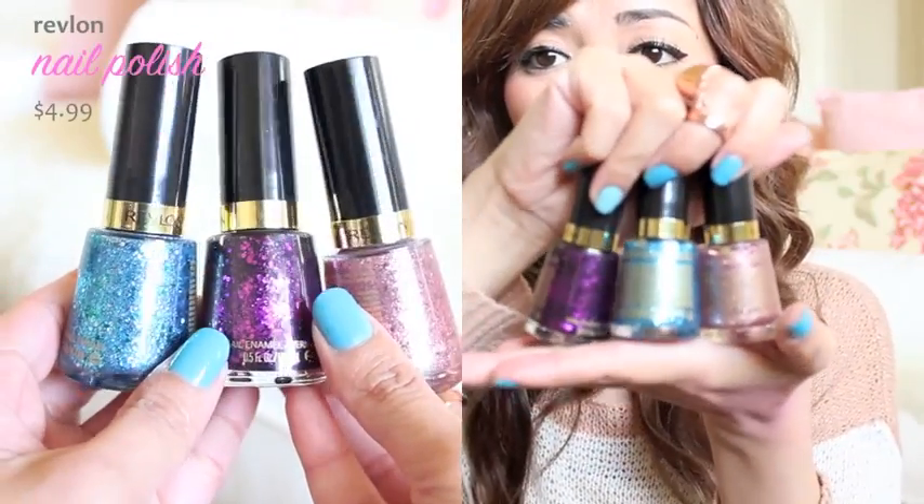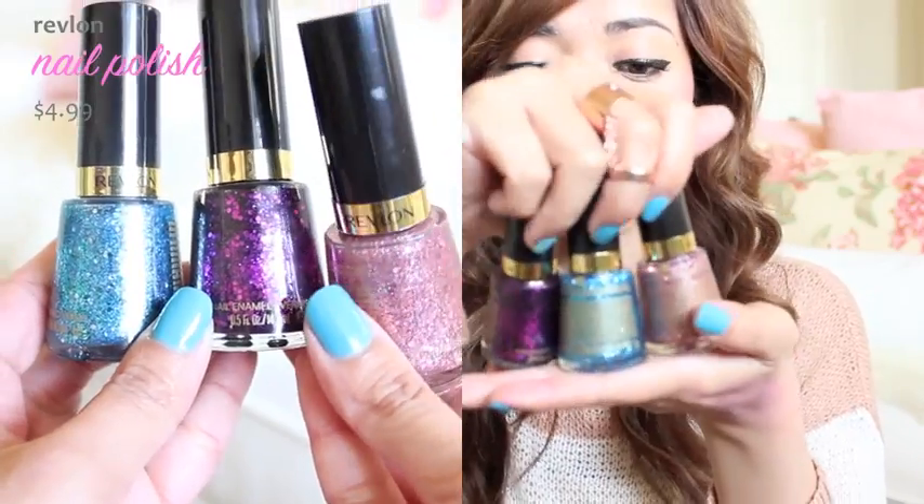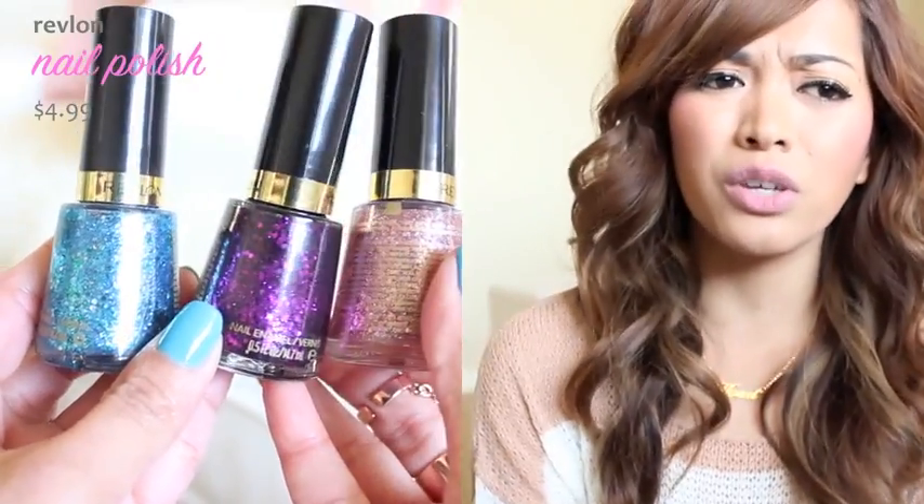So next are some nail polishes, which I'm actually really excited to share with you guys, and they are by Revlon. They're their glittery polishes. I've never been a really huge fan of Revlon nail polishes because I used to use them back in the day and they weren't great. They were really just awful before. But recently I was at Target and I found these — I think these just came out.